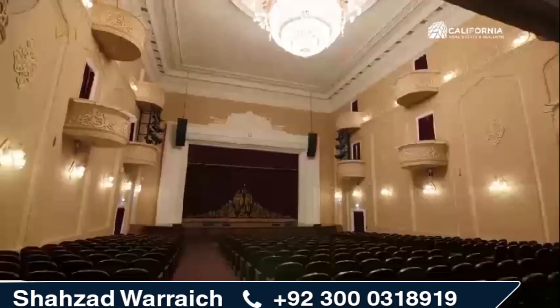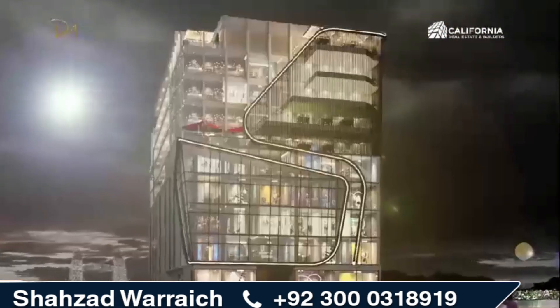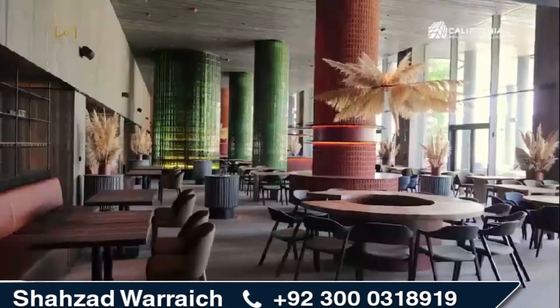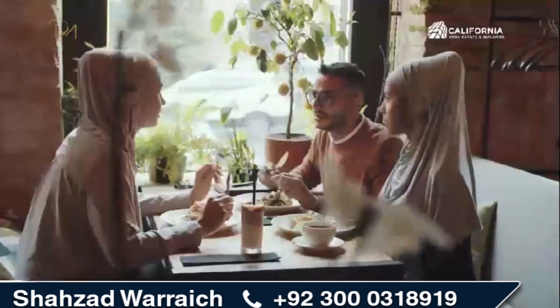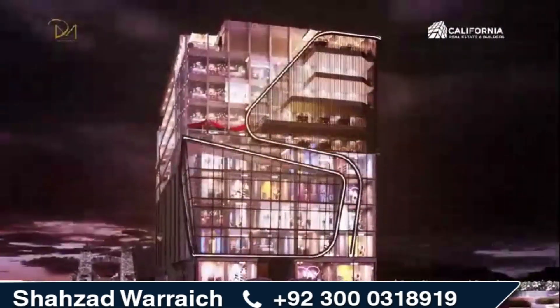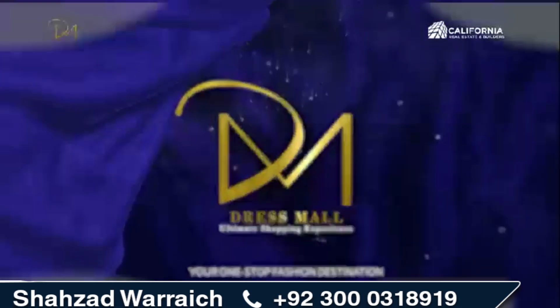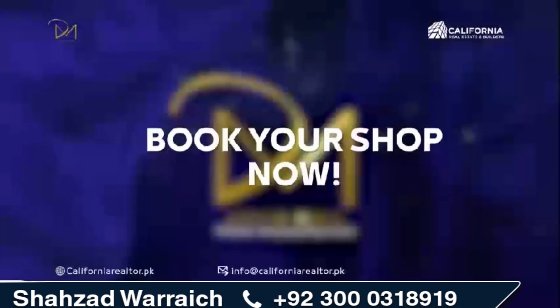Whether you're an athlete or just want to make some new friends, there are plenty of opportunities for leisure and relaxation at this spacious facility. Dress Mall also has a variety of restaurants for dining with your loved ones, with delicious cuisine from all over the world. Let's create the world of happiness for you. Dress Mall — your one-stop fashion destination. Book your shop now.